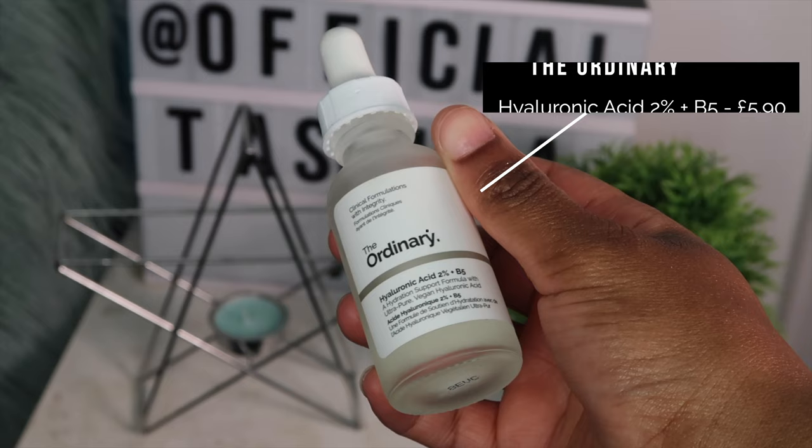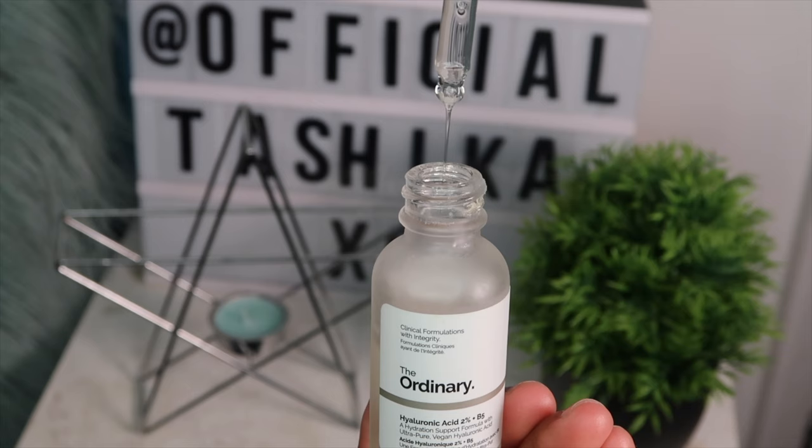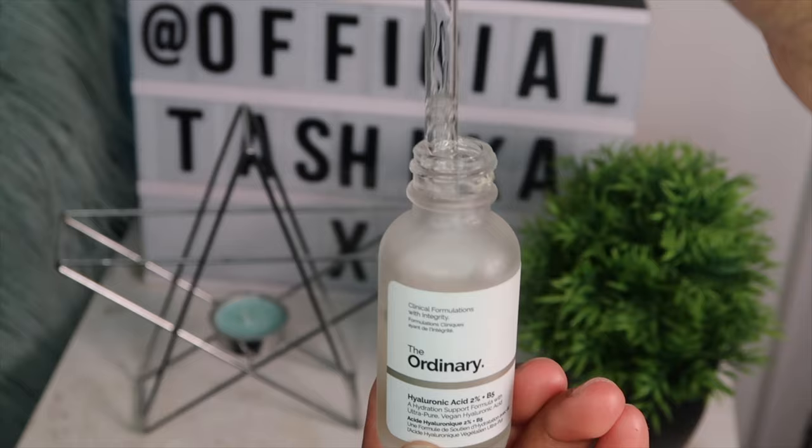After the toner I go in with the Hyaluronic Acid 2% plus B5 from The Ordinary. This is supposed to help keep the skin hydrated as it can attract up to one thousand times its weight in water, so your skin is really supposed to be looking fresh and plump. It also has B5, which helps to enhance the hydration level on the surface of your skin, leaving it looking plumped and not dry. Because we're not trying to look dry this summer — we're trying to look like we just stepped out of the sea, skin plumped and hydrated. I'm using a silicone applicator from Amazon to apply it.